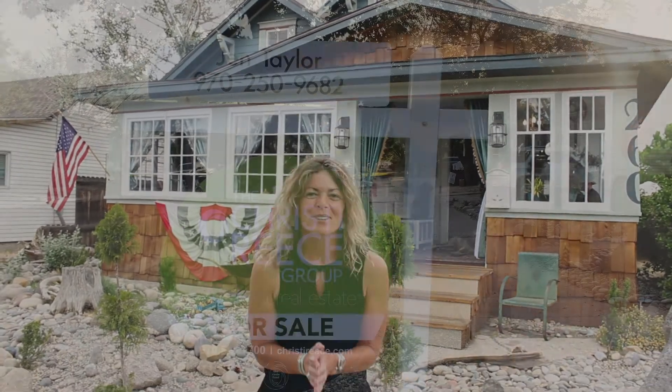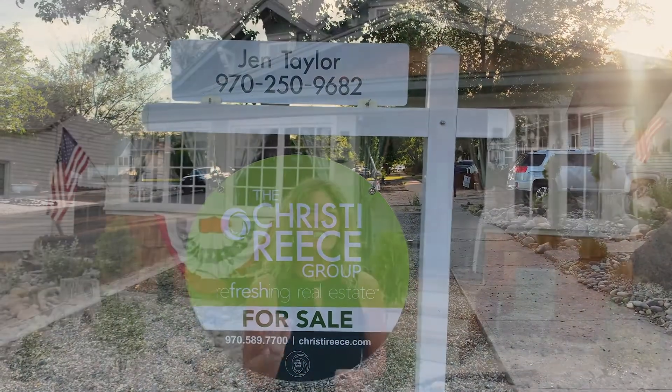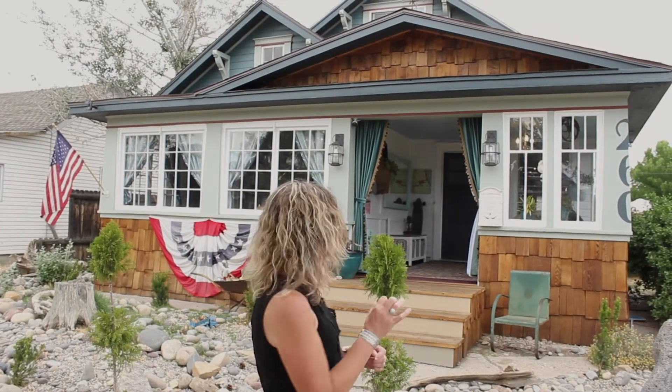Hey guys, it's Jen Taylor with the Christy Rees Group. We're going to do a really special tour of this amazing property, 260 Teller, the Bungalow Redefined, with its proprietors Jen and Brian Sanford of Five Design. We're going to do a little interview with them and they're going to give us a tour. But first we're actually going to make a little cocktail out of locally distilled gin from Peachtree Distillers. Let's go take a look.